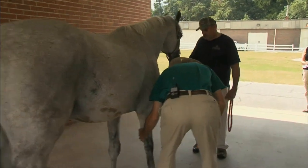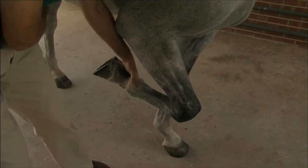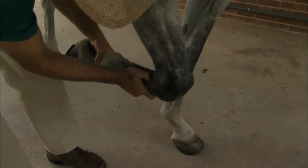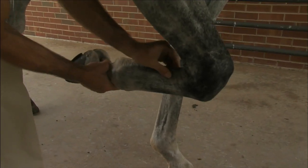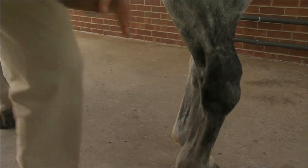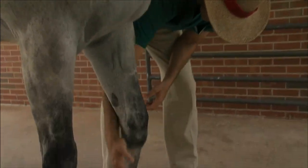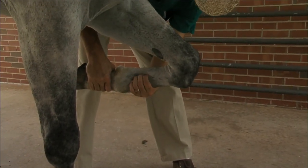When we start our exam, we begin by palpating the soft tissues of the leg. We primarily palpate the ligaments present in the cannon bone region of the horse. This is standard palpation, and we always compare to the other side, since the horse is unlikely to tell us where things hurt, so we need to assess it in different ways.